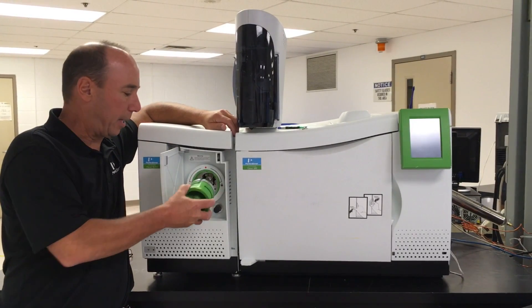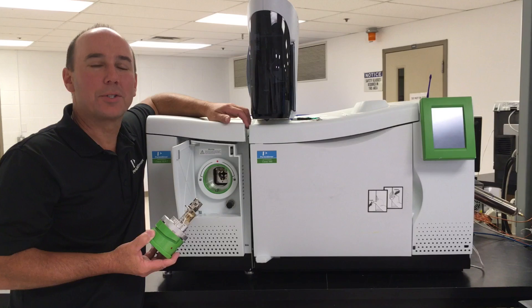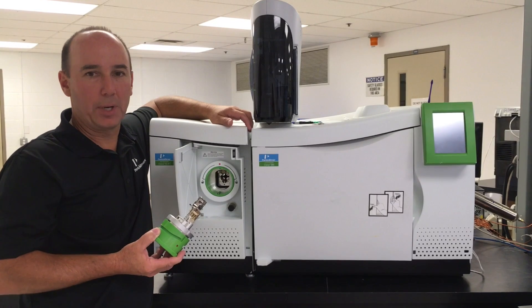The ion source plugs into a vacuum chamber. Traditionally, ion sources are locked into vacuum chambers using screws, nuts, bolts — not very user-friendly.